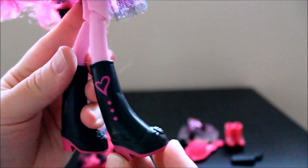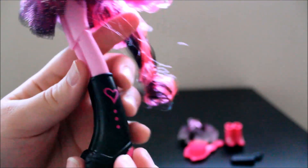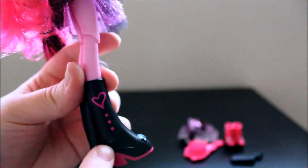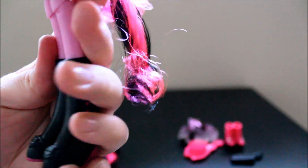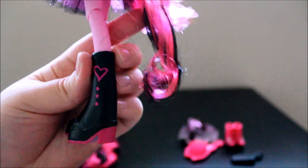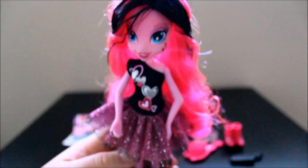Here are the shoes she came with on — they have little hearts on them. It looks like these are socks here, and these are supposed to be little heeled shoes with buckles or something on the front. Those are cute, but I think the other shoes she came with are way cuter. I'll show you those.